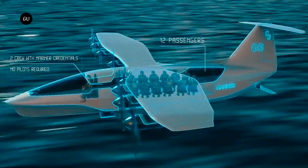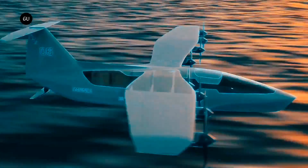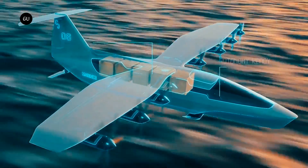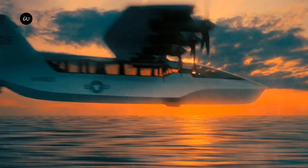The Marines could operate this sea glider in the littorals with multiple roles, including troop and cargo transport, ISR, and expeditionary advanced base operations. What sets it apart from other air vehicles is that it doesn't require runway infrastructure, has a low signature, and promises low-cost operations.